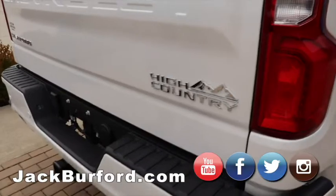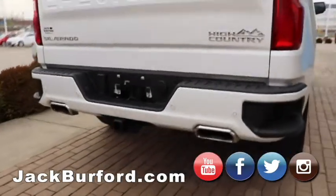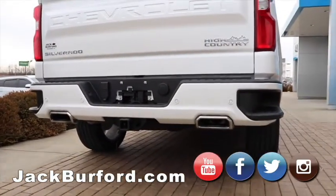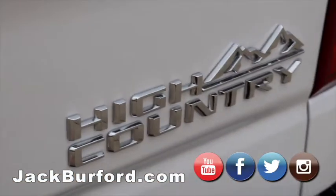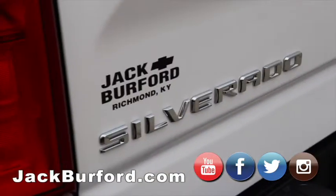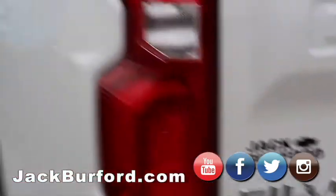Chrome dual tip exhaust on it. It's a beautiful truck. It's a gorgeous truck. Just by having a few miles on it, our customers can save $13,000 on this truck, if you can believe that. And it's loaded. It's a High Country. It's got everything.